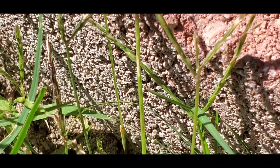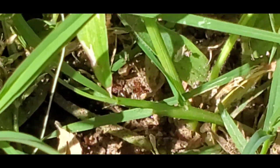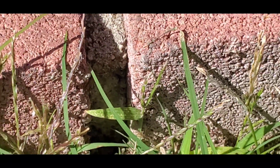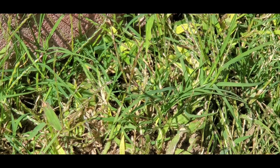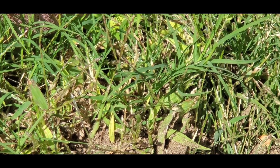Ants from both different species started running in all different directions — some attacking each other and some running. The Argentines moving in their trail along the brick kept their trail going as the fight ensued. Then the brutal jungle warfare began as the Argentines started pushing the fire ants further and further back through the dense grass towards their main hill.